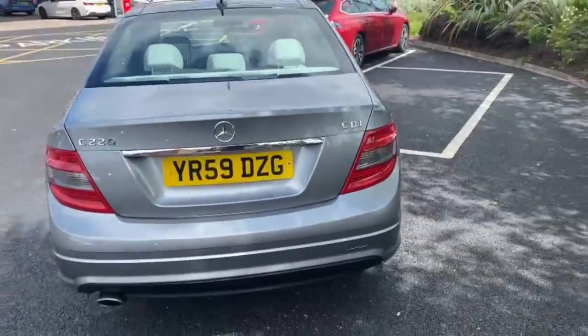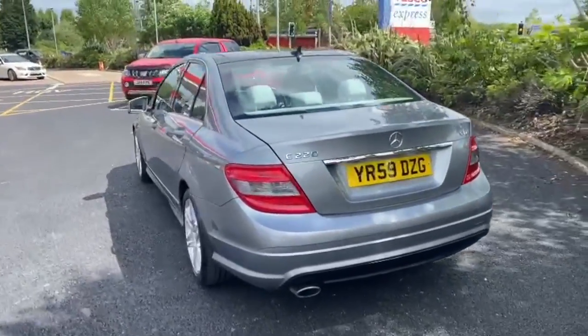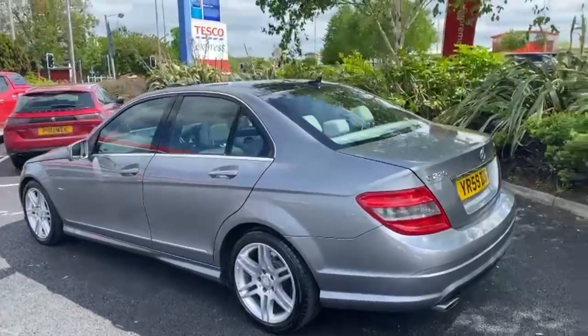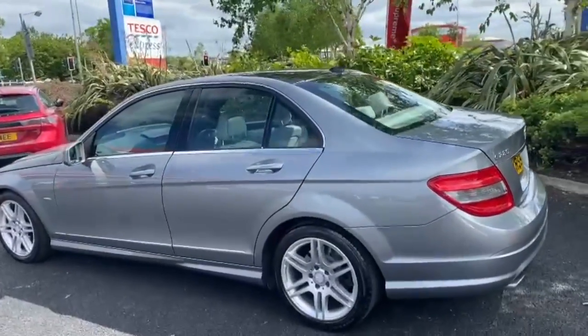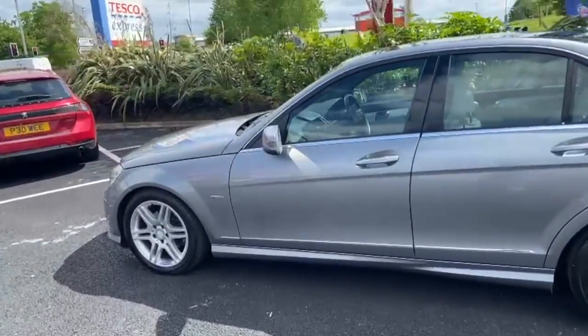We are back open as normal, so if you'd like to come and have a look at this car you're more than welcome. All we ask is that you call on the landline first, which is 01270 500 — just to make sure that the car is still available.